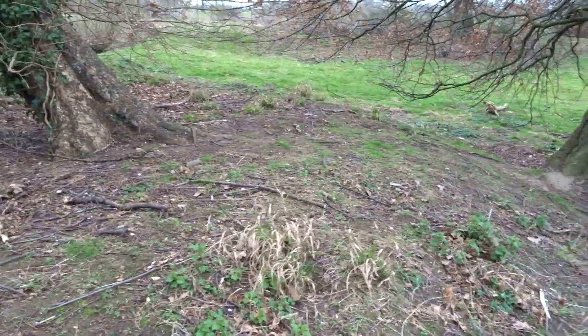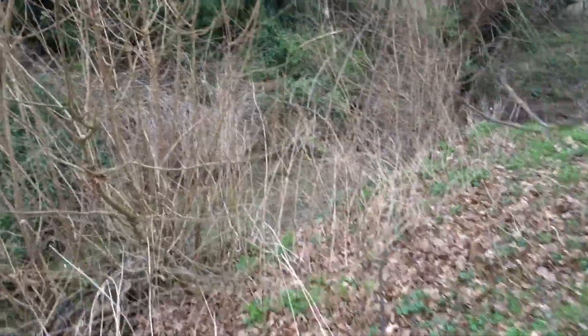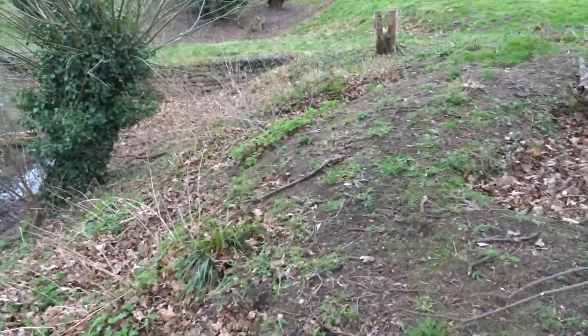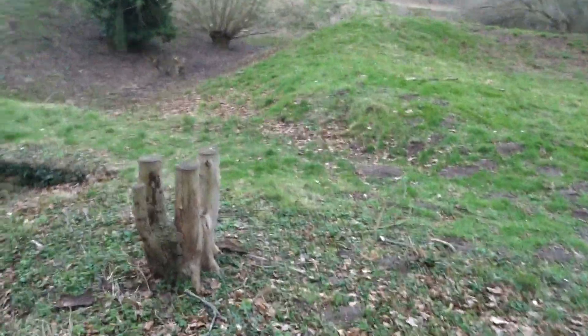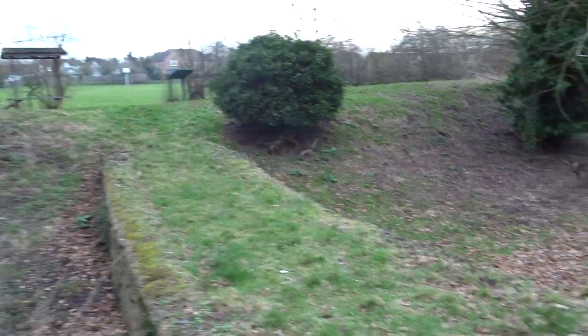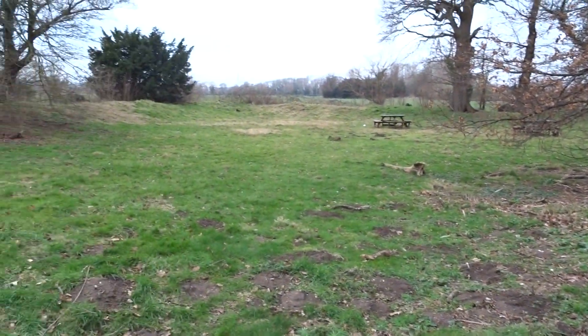This is a slightly raised section here, possibly with a tower on it, as it's on the corner and right by the entrance way — it would have provided a little bit of additional defence. So that's Gannick's Castle, another one for the enthusiast.